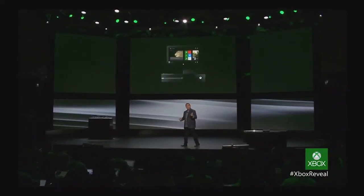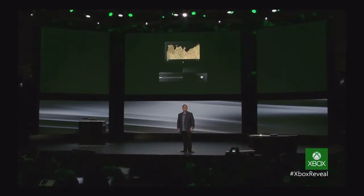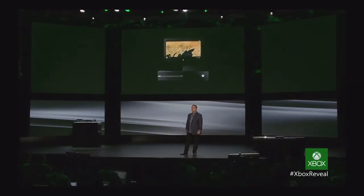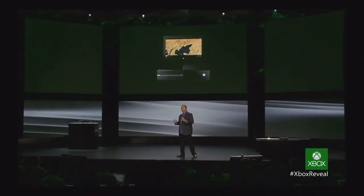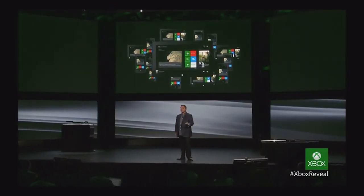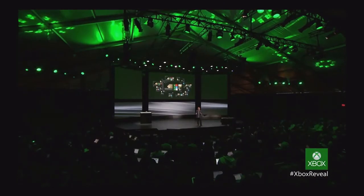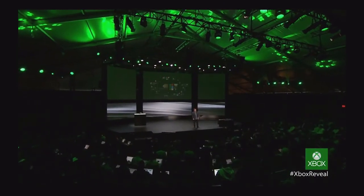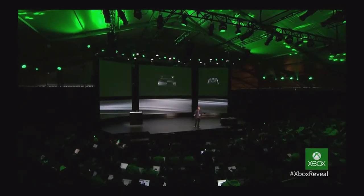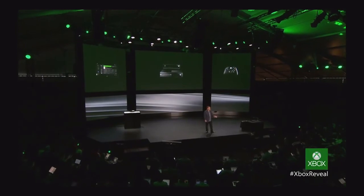We can't talk about input innovation without Smart Glass. Last year, we unveiled Smart Glass to enable your devices to work together with your Xbox. Your tablet can instantly become a remote control and a deep companion experience. We've had over 10 million downloads of Smart Glass for the Xbox 360. But with this new generation, your smart device will behave like it's born to work with Xbox One, because it's natively part of the platform. Kinect, controller, Smart Glass — innovative, familiar devices to control your experience, your way.